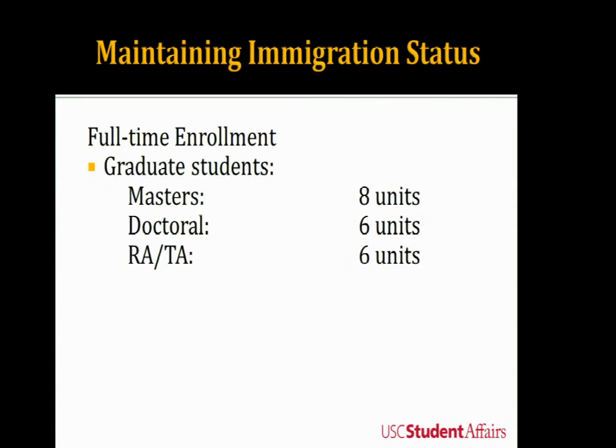So how do you maintain your status? For F-1 students, you need to enroll in courses full-time every semester. For master's students, you need to enroll in at least eight units per semester. For doctoral students, at least six units every semester — and if you are a research assistant or teaching assistant, also at least six units per semester. This is only for the fall and spring semesters; summer courses are not required.